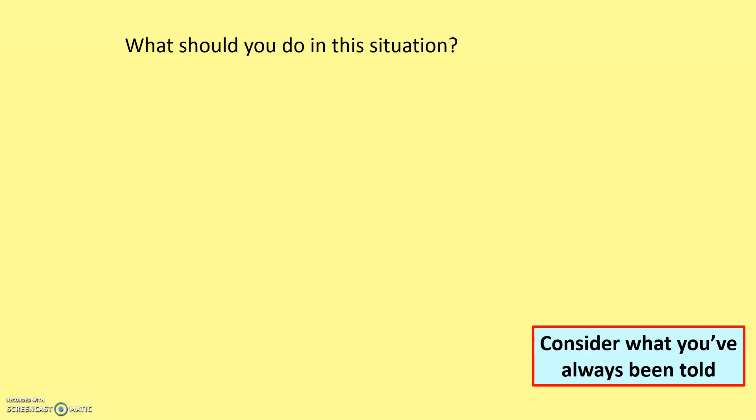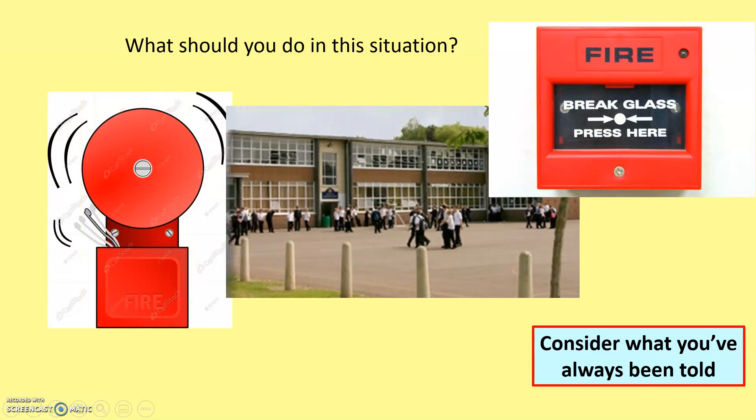So here we go then. Consider what you've always been told to do in this situation — this is leading somewhere with my lesson. The situation: an alarm bell starts ringing, it's clearly a fire alarm. What are you always told to do? There are certain things that you're told to do. It's all about remaining calm, but it's also about exiting the building by the nearest fire exit, and there is a reason why we're talking about this today.